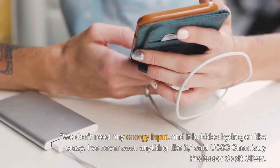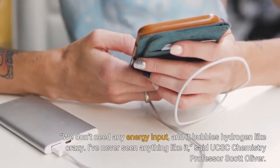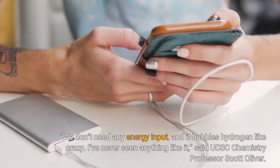"We don't need any energy input, and it bubbles hydrogen like crazy. I've never seen anything like it," said UCSC chemistry professor Scott Oliver.